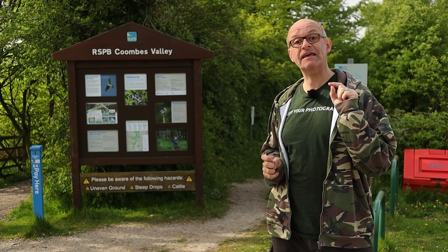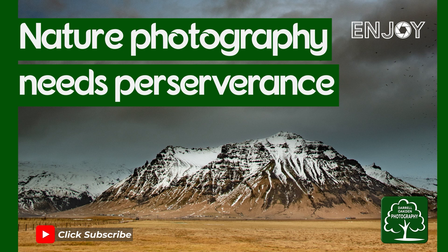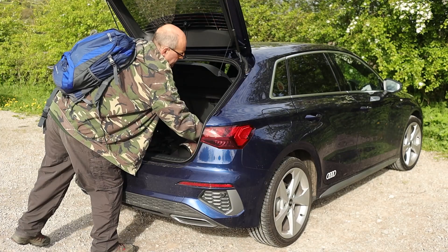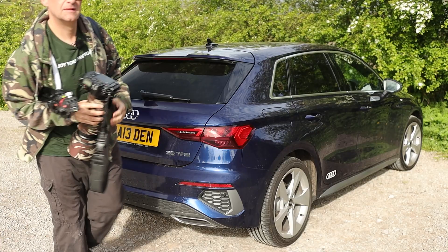Hi there! Today I'm back at Coombs Valley to see if I can get any better shots of the birds. You might have seen my video a few weeks ago where I visited Coombs Valley and I titled that video 'the frustration of wildlife photography' because I was here for about four and a half hours but I didn't really get a really good shot of a bird.